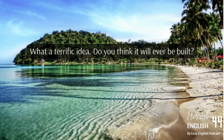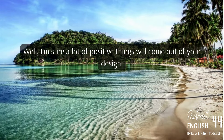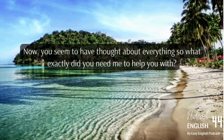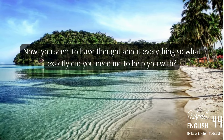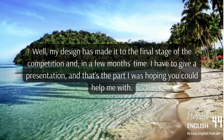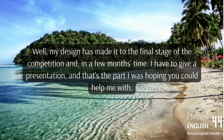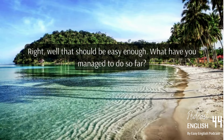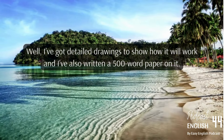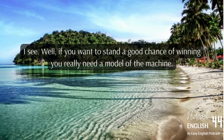The tutor thinks it's a terrific idea, though the student acknowledges it will probably never be built. The design has made it to the final stage of the competition, and in a few months the student has to give a presentation — that's the part they need help with. So far the student has detailed drawings showing how it works and has also written a 500-word paper. The tutor advises that to stand a good chance of winning, a model of the machine is really needed.